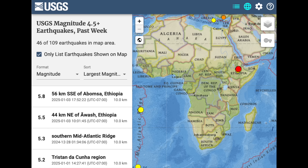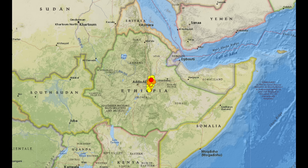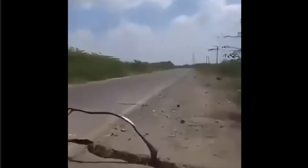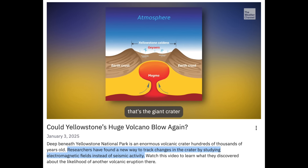We have a seismic swarm alert — this one taking place in Ethiopia. The swarm is growing in magnitude, creeping up to 5.8 yesterday. These quakes are located directly along the East African Rift Zone, the region where scientists think Africa is going to split in half. After the swarm here the last couple of days, cracks are appearing in the ground, even strong enough to rip roads.